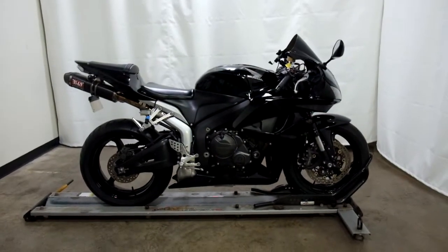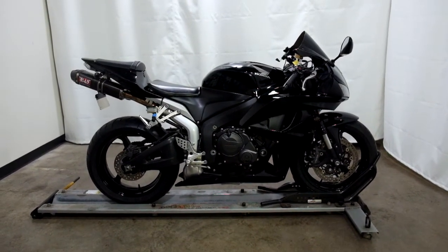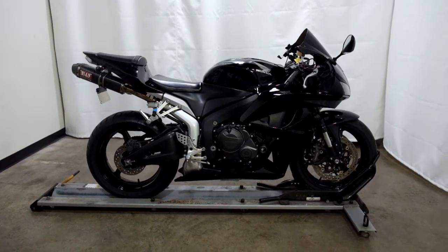This 2007 Honda CBR600RR will be sold as is. Thank you for shopping the SSB Outlet.